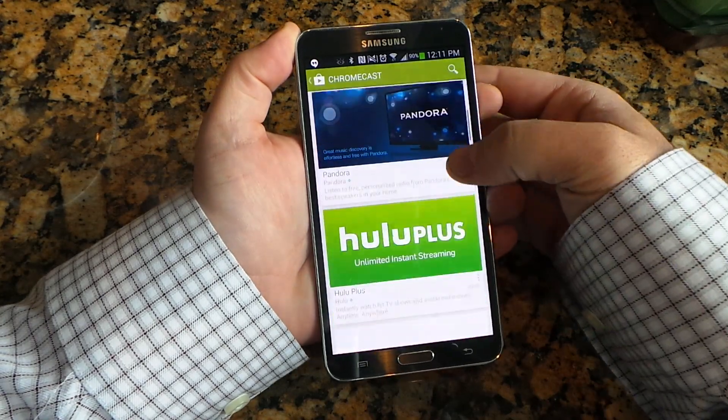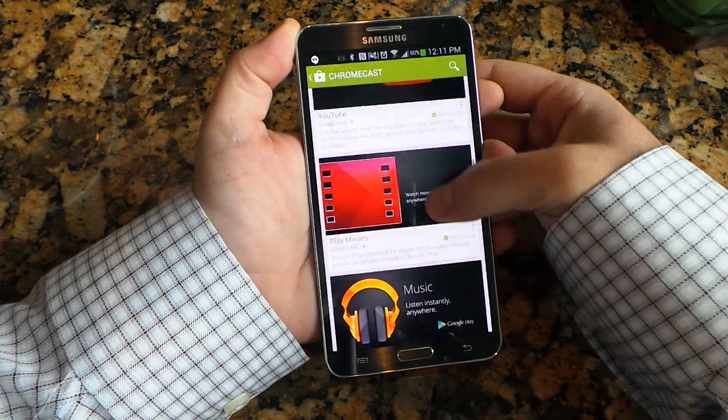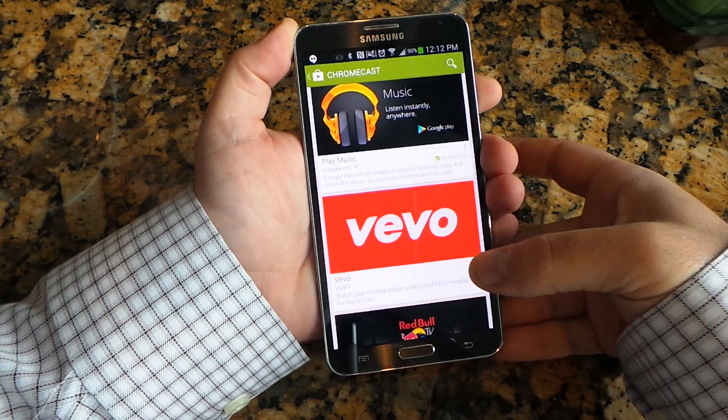And then you've got HBO Go, Pandora, Hulu Plus, Netflix, YouTube, Play Movies, and Music, and then here are the new ones.